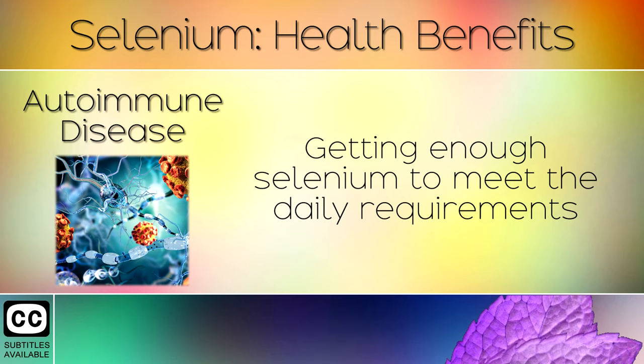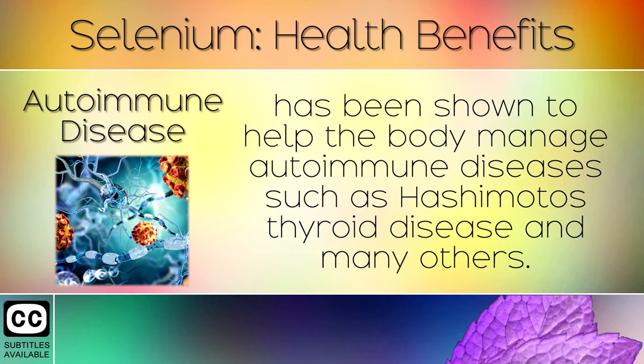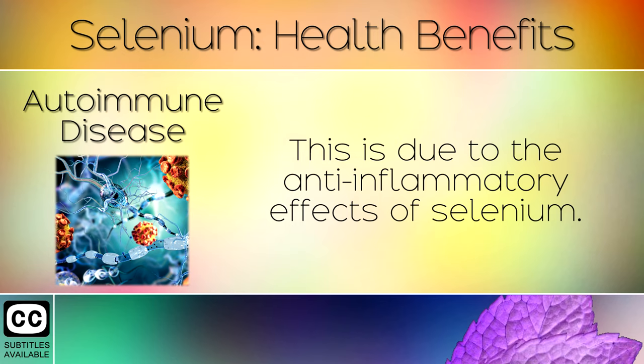Autoimmune Disease: Getting enough selenium to meet the daily requirements has been shown to help the body manage autoimmune diseases such as Hashimoto's thyroid disease and many others. This is due to the anti-inflammatory effects of selenium.